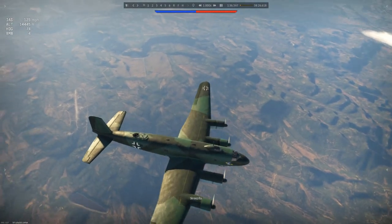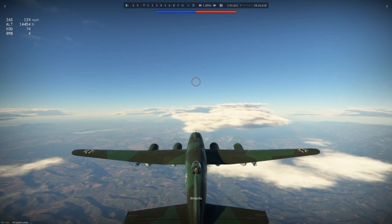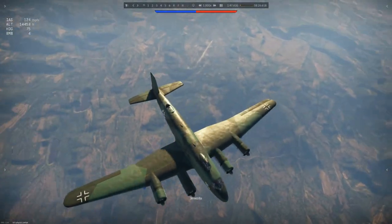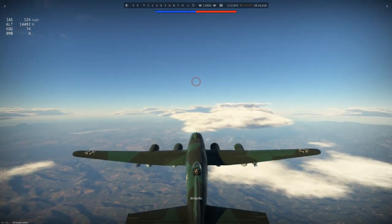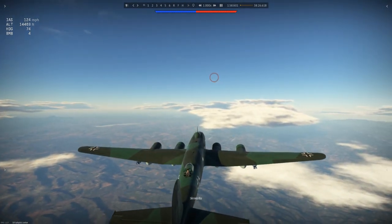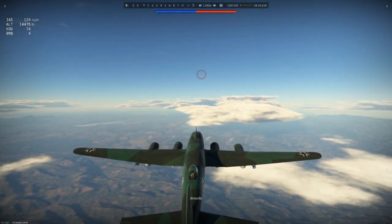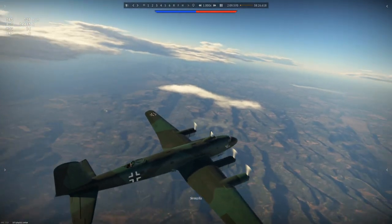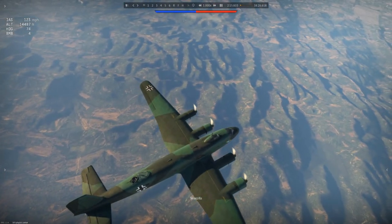Now, this is the Focke-Wulf 200. It was a proposal from famed German designer Kurt Tank to Dr. Rudolf Sturzer of the Deutsche Lufthansa, the German civil aviation company, proposed as a passenger plane to fly from Germany to America. At the time, this was highly unusual. Seaplanes were most commonly used for such flights, so they could land if needed for refuelling or in an emergency in the ocean, and they wouldn't, of course, sink.